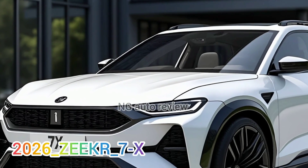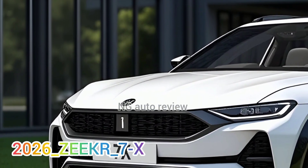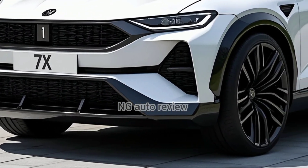Hey everyone, welcome back to NG Auto Review. Today I've got something fresh from Zeeker, a brand under Geely that's raising the bar for EVs worldwide.